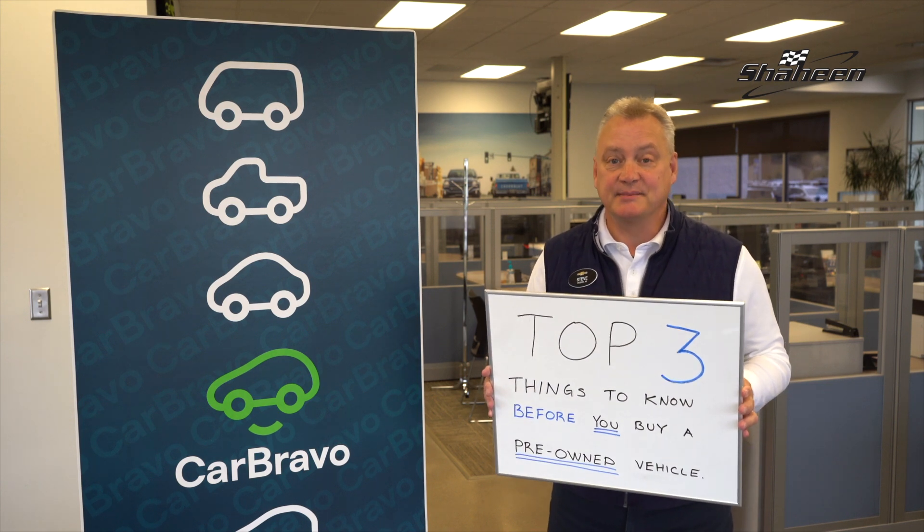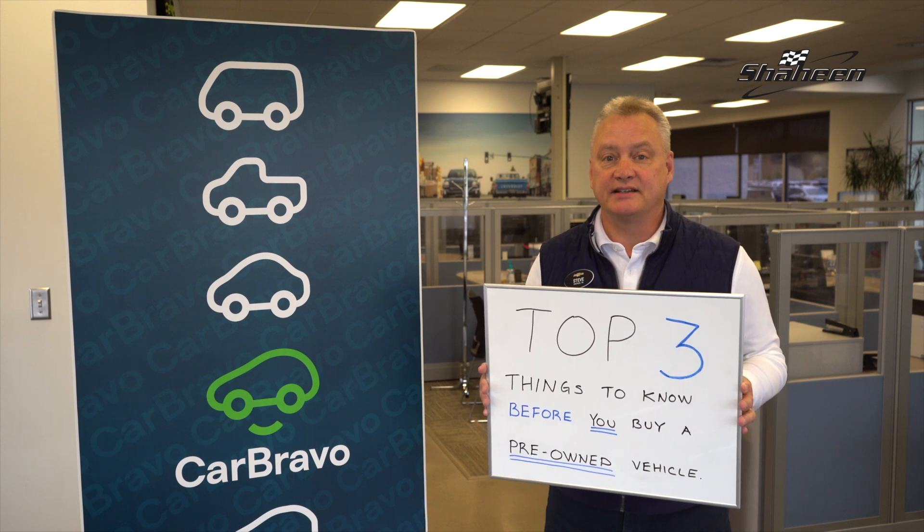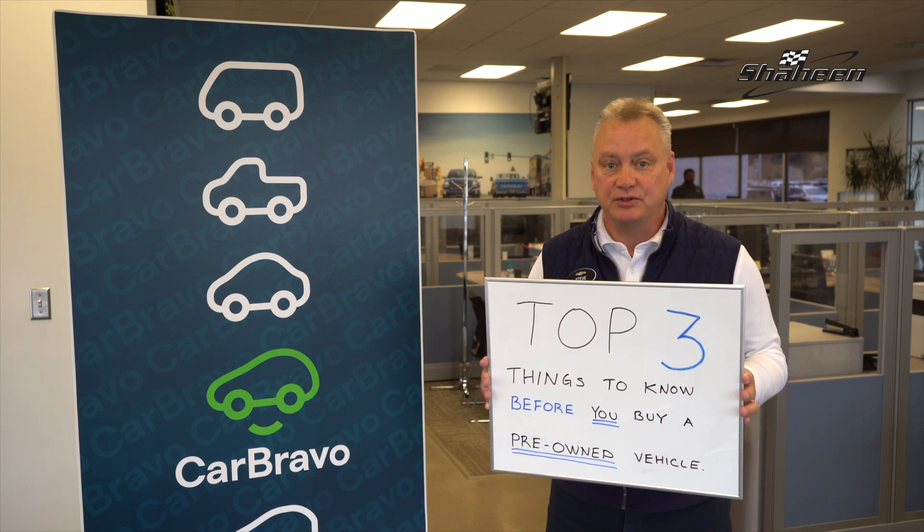Hi, it's Whiteboard Wednesday. I'm Steve Jackson, Pre-owned Director at Shaheen Chevrolet. Here's the top three things to know before buying a CarBravo used car.